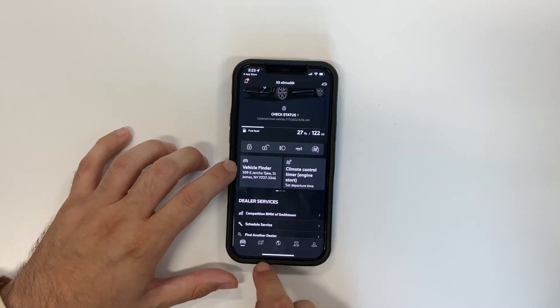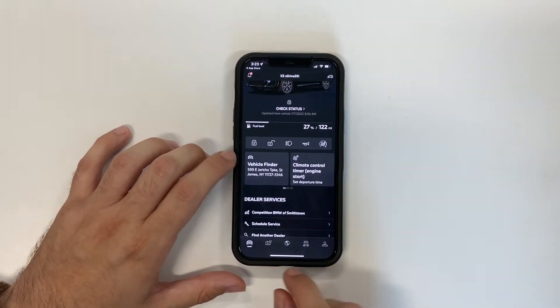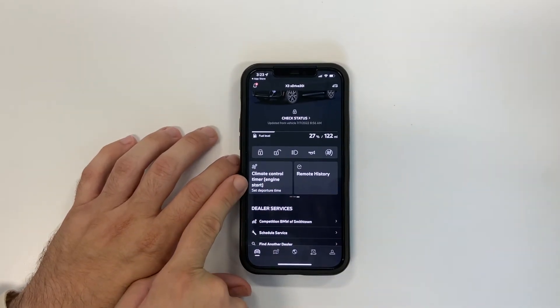The cool thing about this application is that you are able to do a GPS location, so if you ever forget where you parked, at that point you can always pull out your cell phone and figure that out.